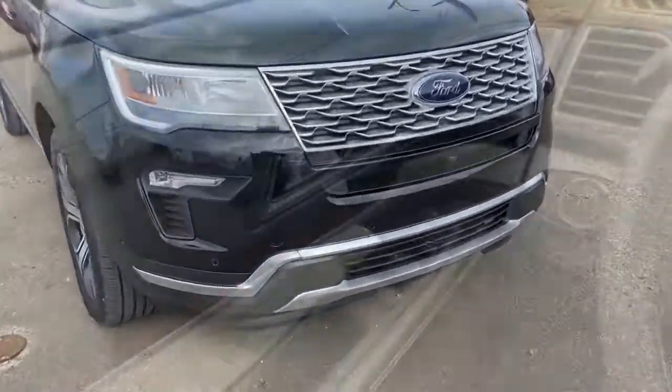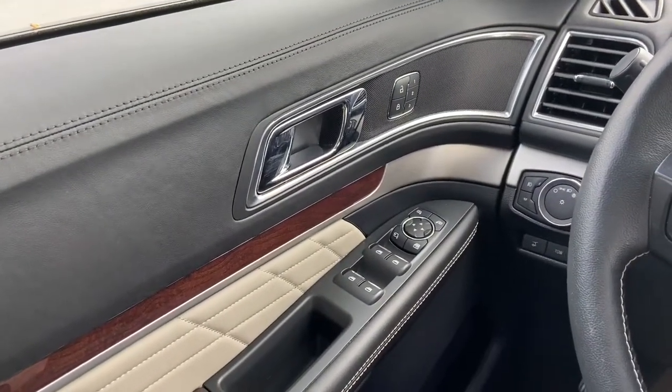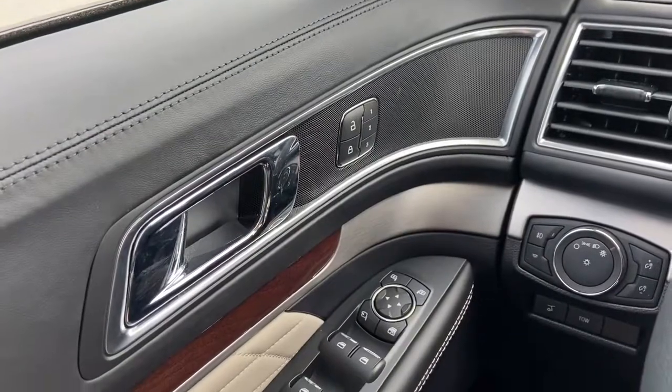Now to take a look inside. Sitting inside the Explorer, we're going to do a quick run through of some of the features as well as go over the interior layout. Starting on the door panel, you have your door latch here with your power locks and your three memory settings for your power adjustable seats.